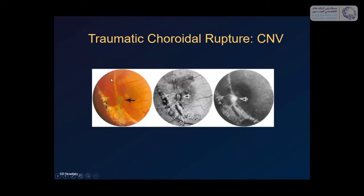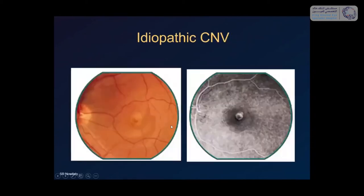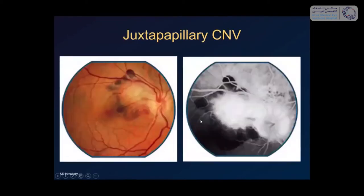In a case example of multiple choroidal ruptures after trauma, a small classic CNV is visible with intense late hyperfluorescent leakage on FA. Idiopathic CNV occurs when all causes are excluded — it tends to happen mostly in young people and is also treated with anti-VEGF. CNV can also occur next to the optic nerve, particularly after an episode where the optic nerve swelled — as in Vogt-Koyanagi-Harada syndrome, papilledema, or optic nerve drusen — which creates conduits through which choroidal capillaries can grow.